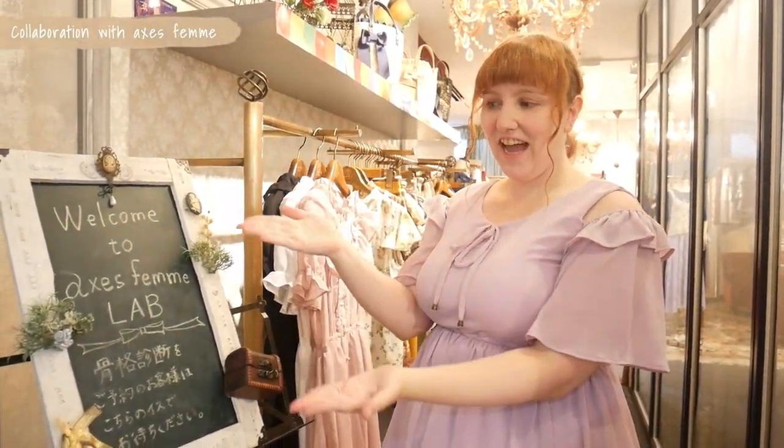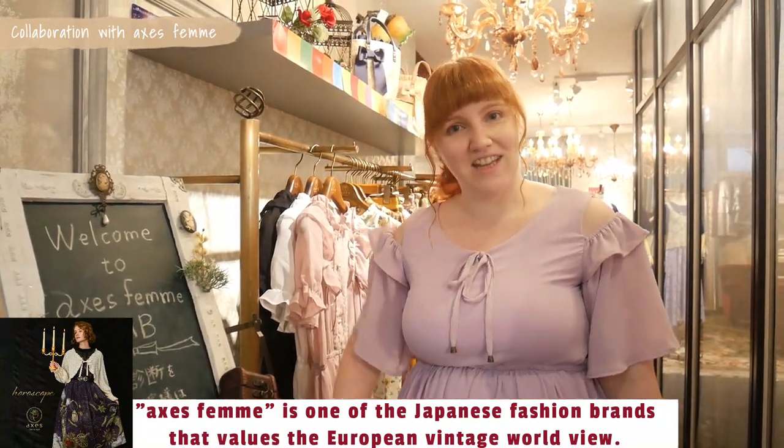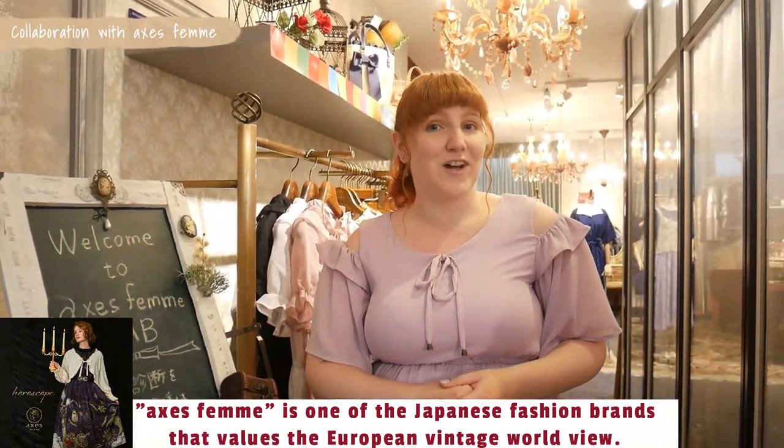Hello everybody and welcome to a new video. I have the very special opportunity today to show you the AXIS Farm Lab in Ginza. If you don't know AXIS Farm, this is a Japanese brand for fashion. I'm actually wearing it and it's my favorite brand. So I'm very happy to show you around and take a look around the shop in Ginza.